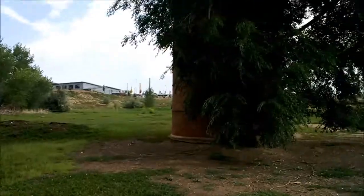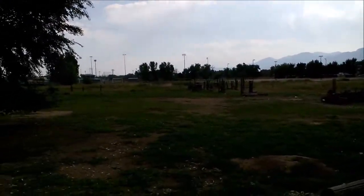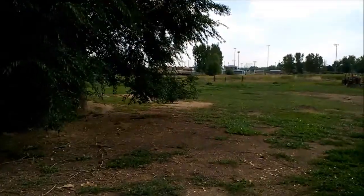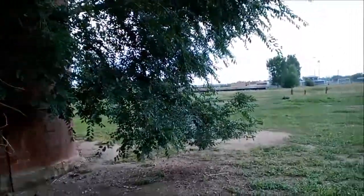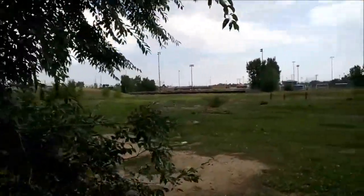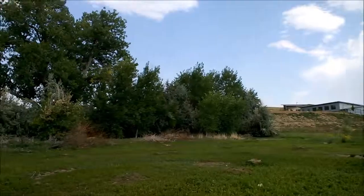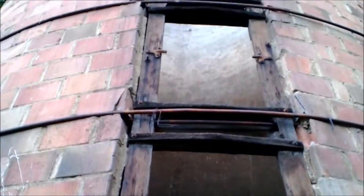The barn and silo are old and run down, but it looks like there used to be some sort of horse farm here. I'll give you guys a look inside the silo. Eastern Boulder has a lot of areas like this where old farms have gone under and nobody lives there anymore, but they're cool little spots to explore. There's the silo all the way up there.